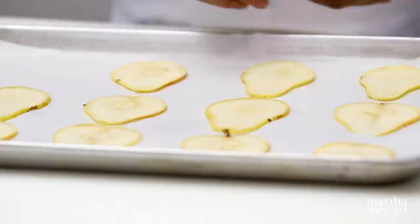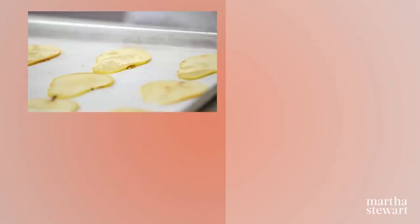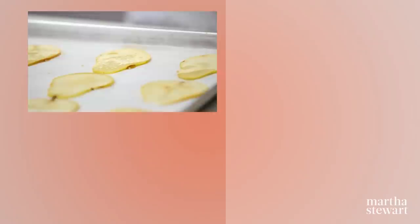Very thinly slice firm, under-ripe pears lengthwise. Place in a single layer on a parchment-lined baking sheet and generously brush with maple syrup. Bake at 225 degrees for one and a half hours, then turn and continue baking until slightly darkened and edges are curled, one to one and a half hours more. Let stand until cool and crisp. Serve with cheese and toasted pecans.